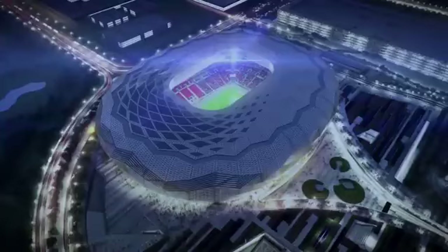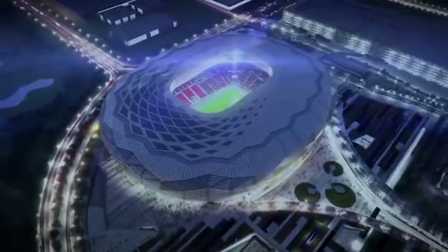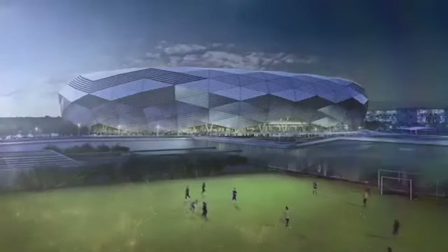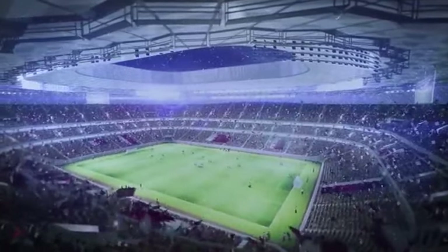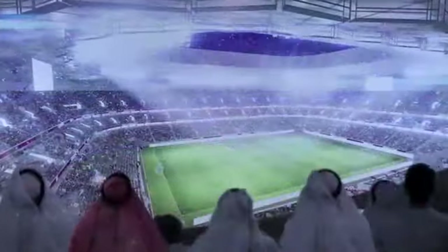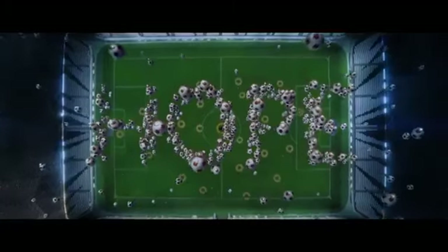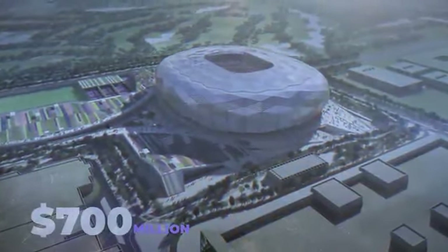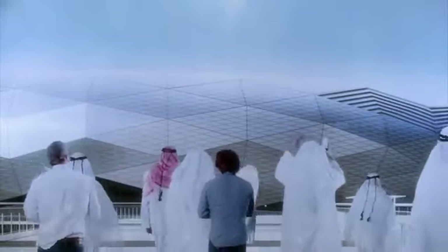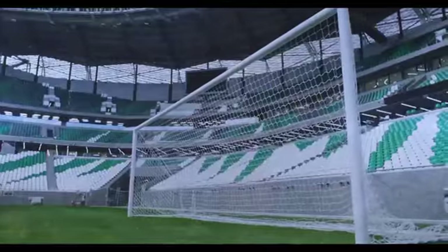Education City Stadium will be among the most prominent following the World Cup, built in the heart of Education City, which features satellite campuses of eight international universities. The stadium will play host to university athletic teams, retaining 25,000 of its initial 45,000 seats. The stadium will feature in eight World Cup games, including a quarterfinal. Since its opening in early 2020, it's served as a popular arena for international football events, including the 2020 FIFA Club World Cup and five matches during the FIFA Arab Cup 2021. The $700 million stadium is certainly proving its worth.